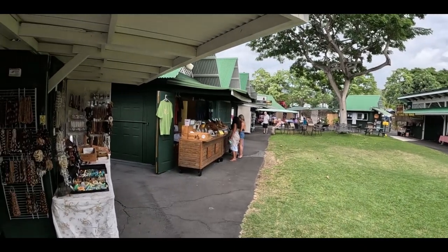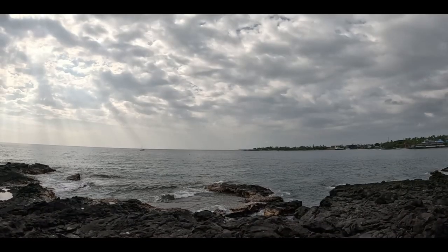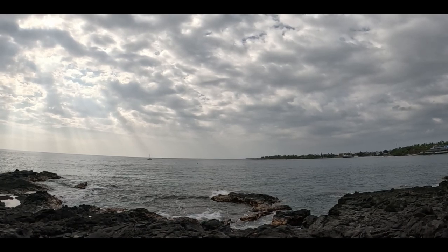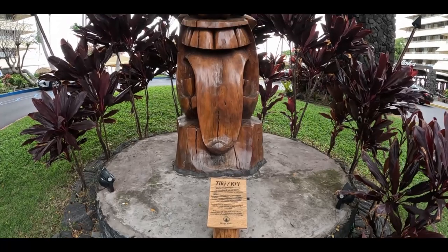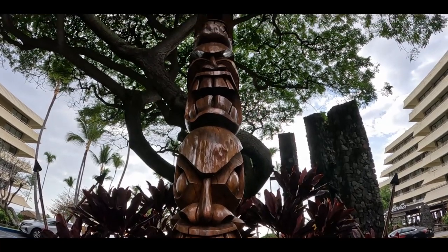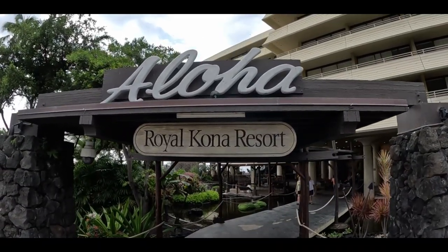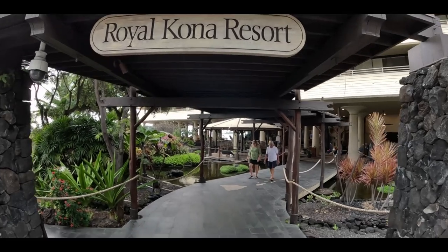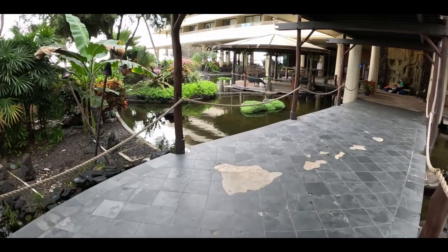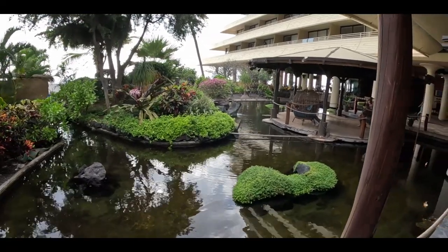Our next stop is the Royal Kona Resort, where we stayed last time we were on the Big Island — I really like this property a lot. We're a fan of the happy hour here. They have lava flows, and even though I didn't think they were anything spectacular on our first trip, I was thinking about them all year, so I guess they were pretty good. We came back for happy hour, lava flows, and beers.